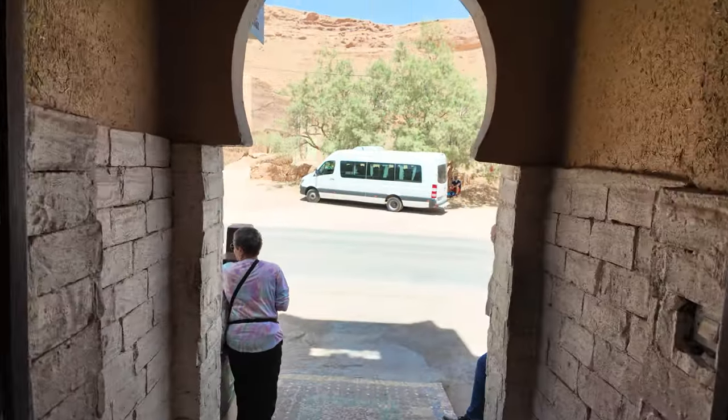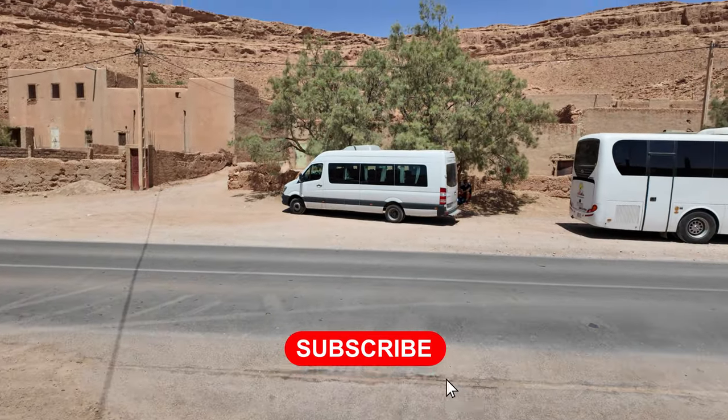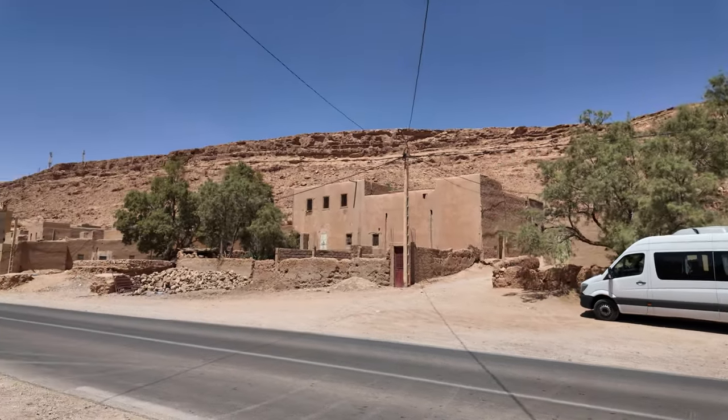After a quick bite to eat, it was time to hit the road again. It feels like I'm in Arizona — not that I've really been to Arizona.